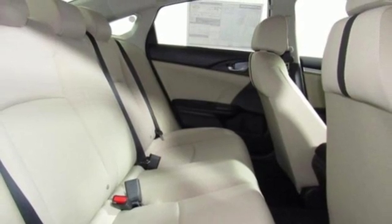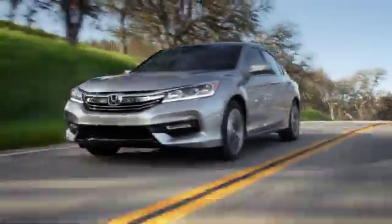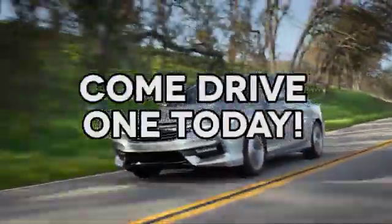Stop in for a test drive and make it yours today. At AutoPark Honda, we have hundreds of new and pre-owned Hondas to choose from. Come drive one today.